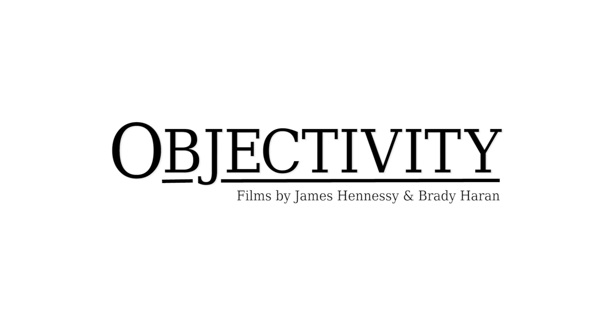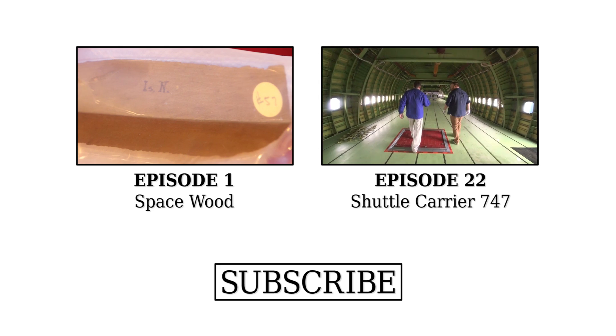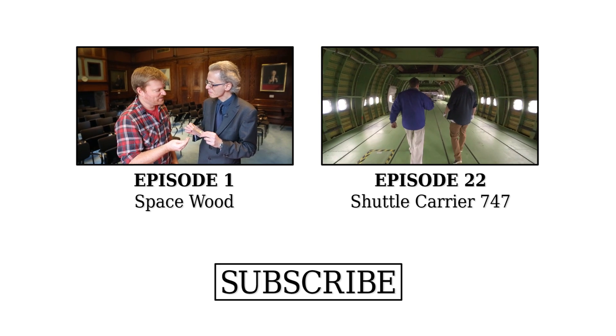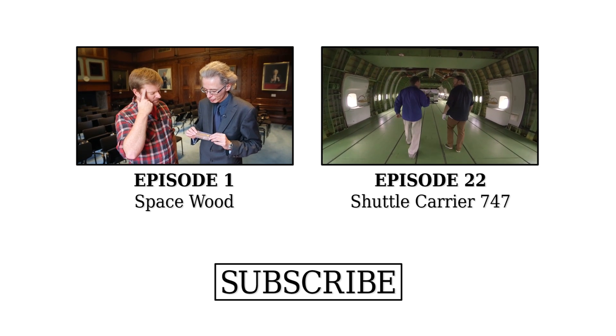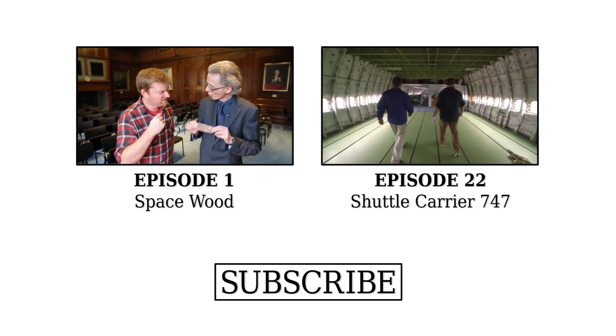I feel very privileged to be holding this. This is another piece of wood — it's in what looks like a sort of vacuum-sealed plastic bag. Not just any plastic bag — this is a special NASA space bag. This particular piece of Newton's apple tree went up into space.